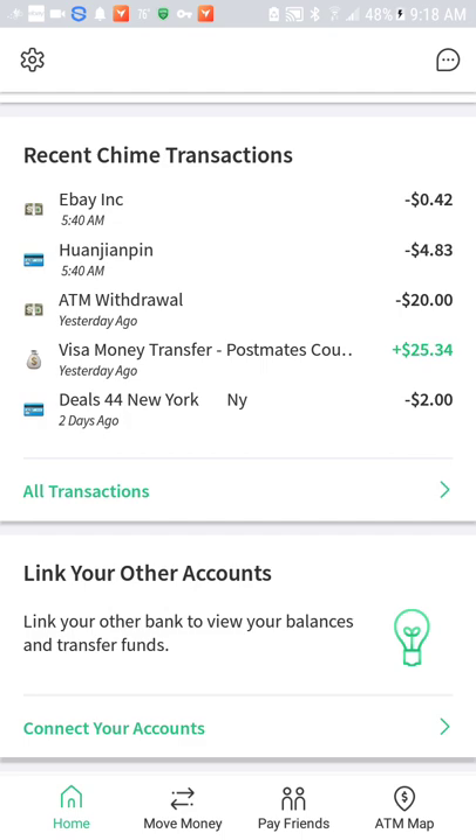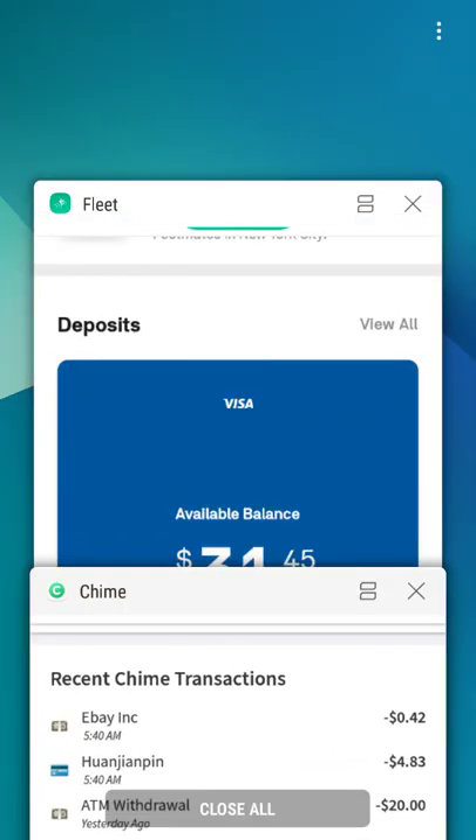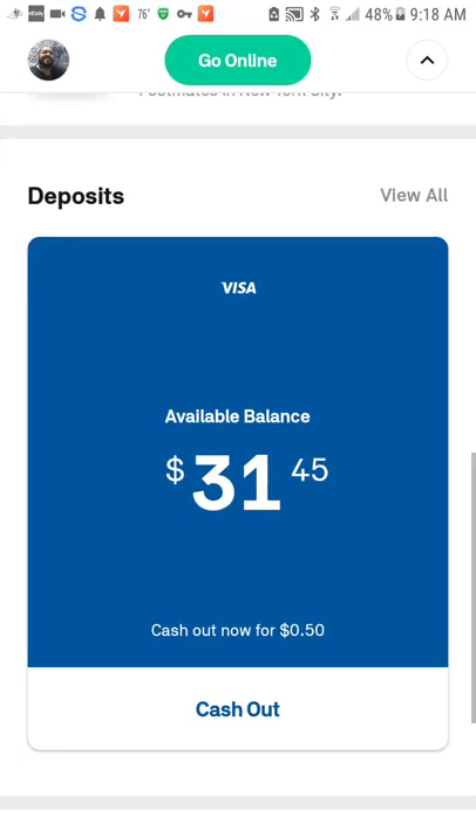Now for those of you that are new and wondering how it looks — when your instant cash payouts is activated, let me get into my Postmates app. So here we go. As you can see, it's highlighted in blue, and also on the bottom it says 'cash out now for 50 cents.' Those are two ways that you know that your card works for instant cash payouts.